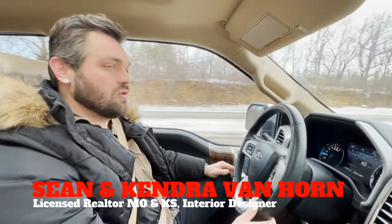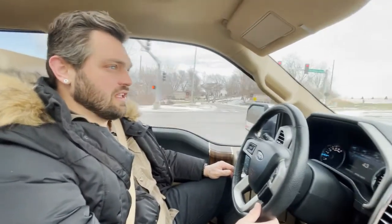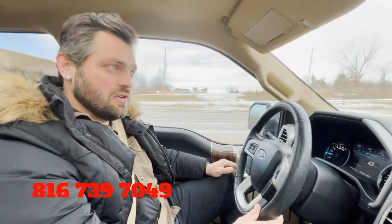What's happening guys? If you're new to the channel, my name is Sean Van Horn. I'm a local real estate agent. My wife's Kendra Van Horn — she's an interior designer and we have a team here in Kansas City. We love working with relocating buyers. My phone number and email address is below. I am licensed in Missouri and Kansas, so you can get a hold of me anytime, day or night. I've got your back when it comes to moving to Kansas City.